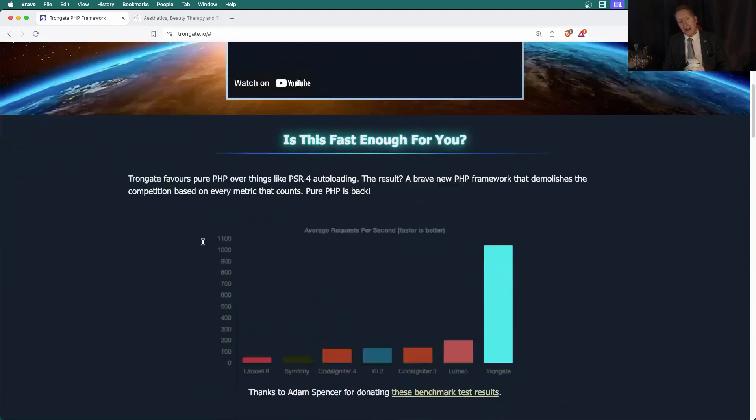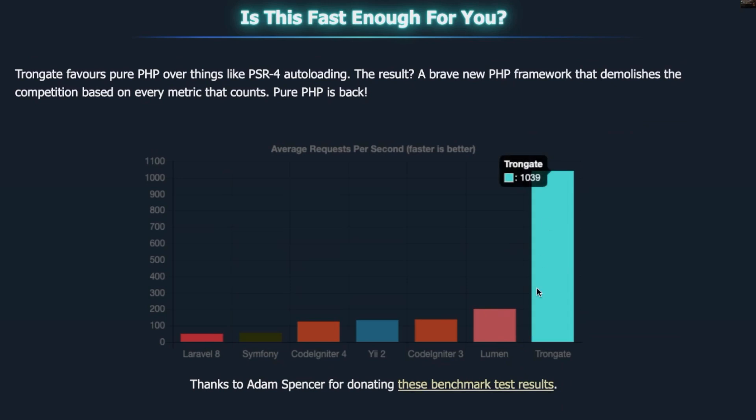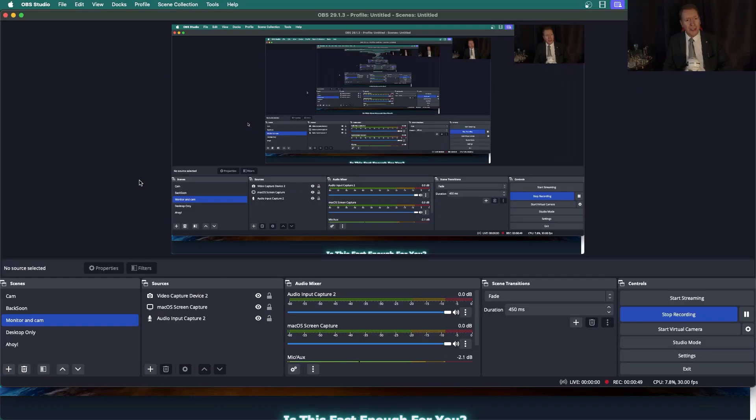In the past, I've shown you these benchmarks — these independent benchmarks — and by the way, that's Trongate on the right-hand side with the average requests per second. All of this stuff has been out there for a few years now, and the truth is nobody really cares. As good as statistics are, I think it's nice to actually see the speed.